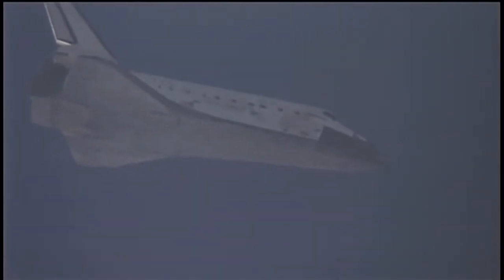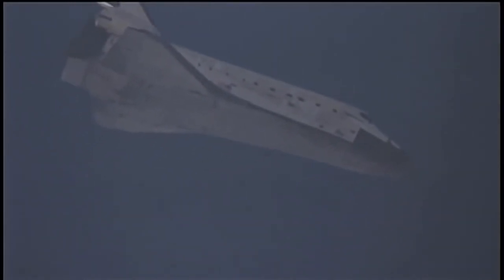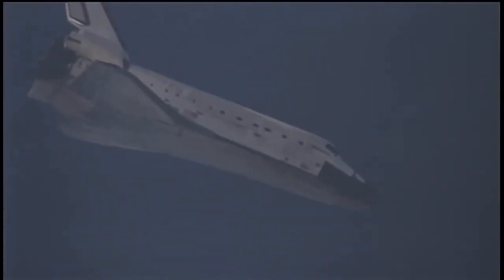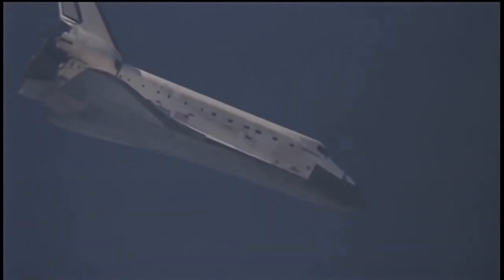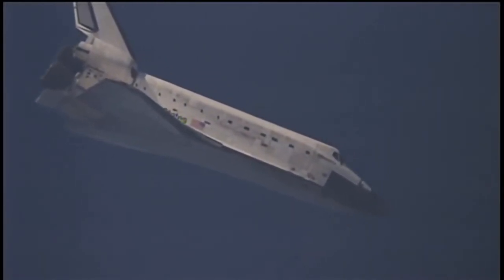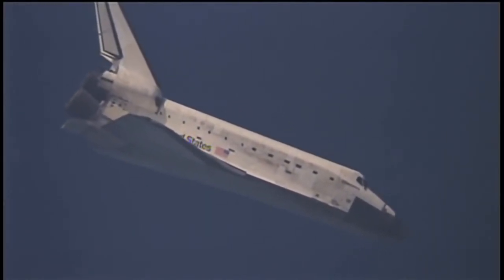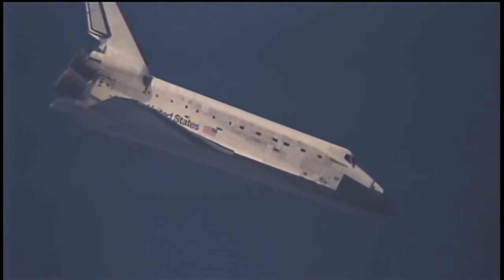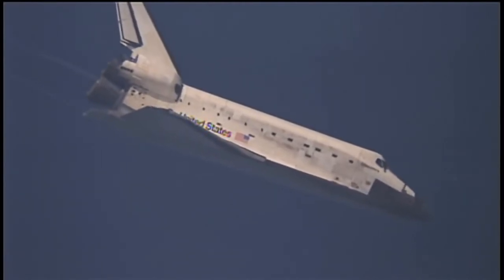Discovery, 68 miles to go, currently 3 miles in altitude and traveling 420 miles per hour. Discovery, you are on at the 90. Houston Discovery, we are on at the 90.